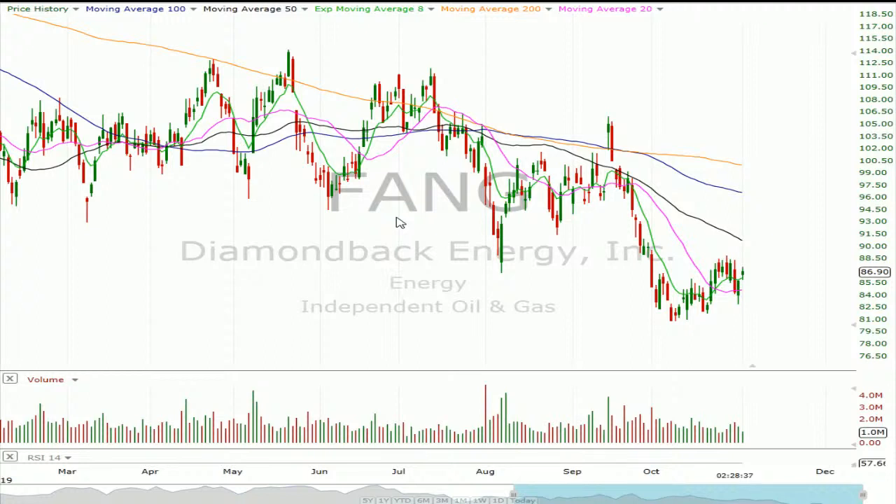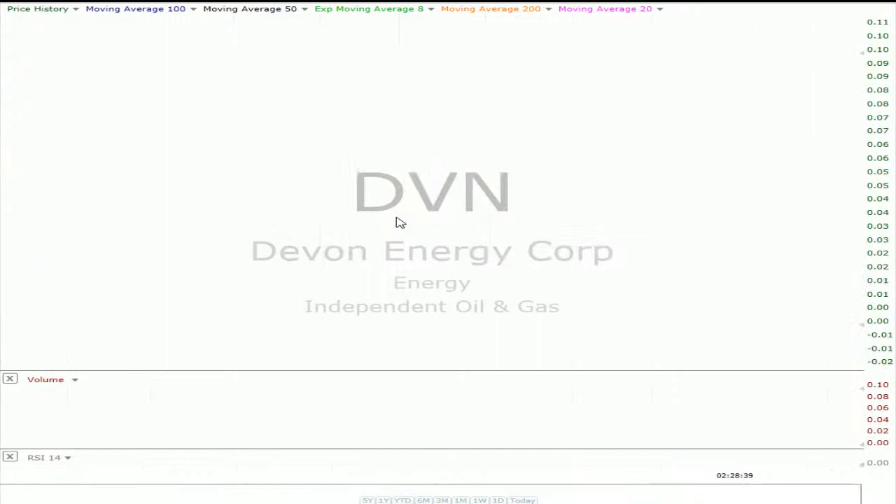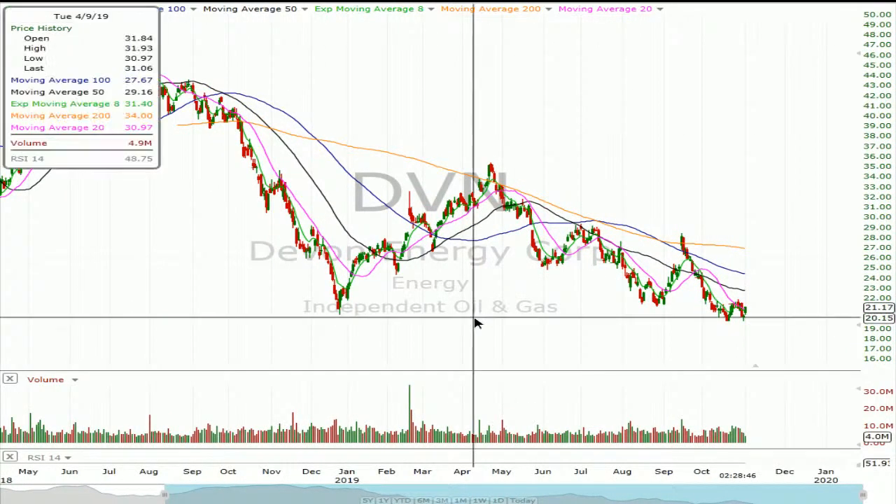Devon is a little bit more interesting just because it's at like a really critical long-term area of support — you can see right at 20. Although Fang is a little bit more volatile typically. I guess you could look at XOP, the E&P ETF — it could be a way to play all these reports. Match — also Tuesday after the close. Nine points was priced in this time around. Had a big beat and a huge pop in August, gave it all back. It's really been kind of lifeless for all of October.